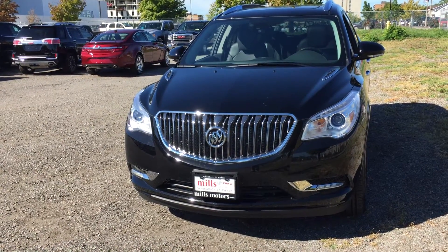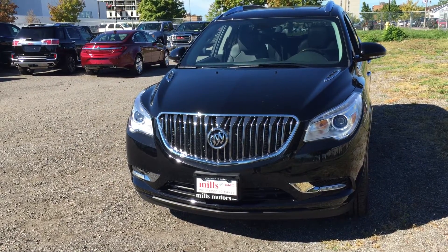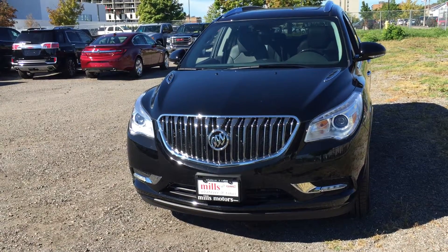Hey, it's another beautiful day here at Mills Motors, 240 Bond Street East in Oshawa. Let's check out the 2017 Enclave all-wheel drive premium edition in the ebony twilight metallic.